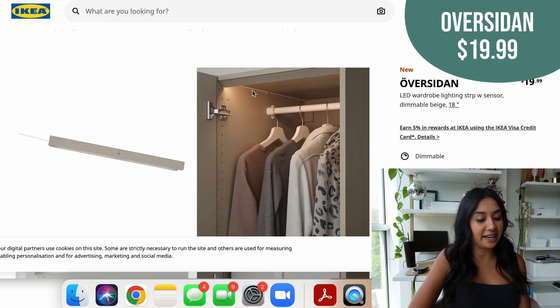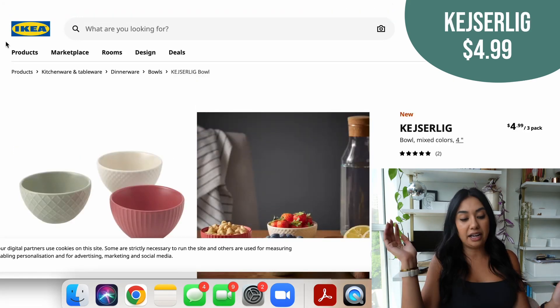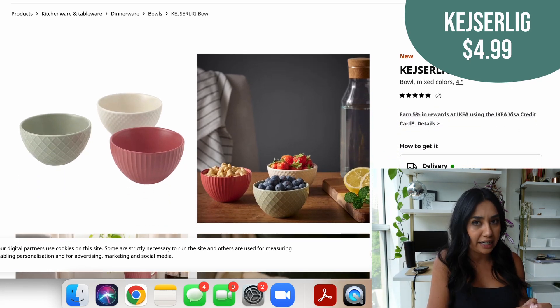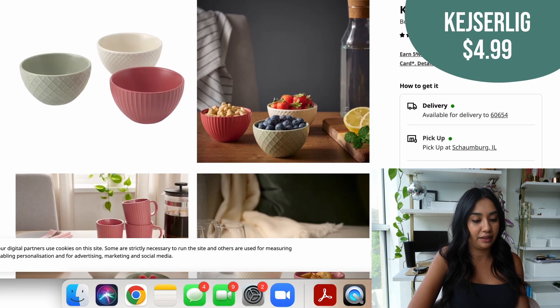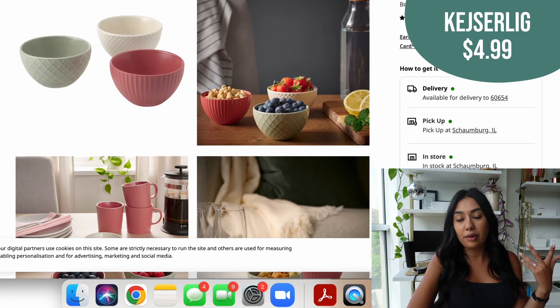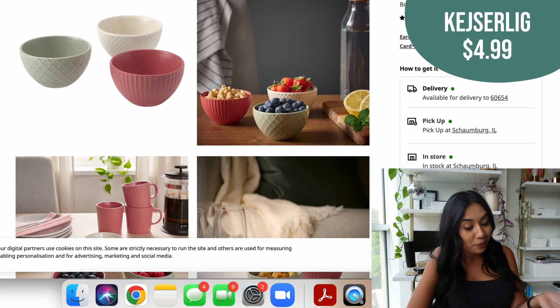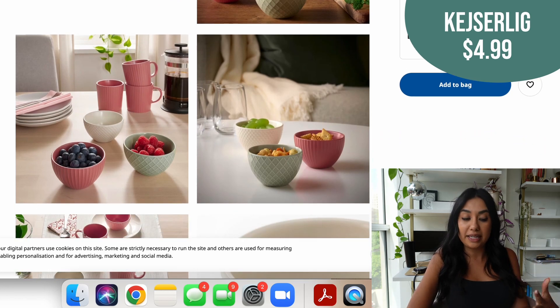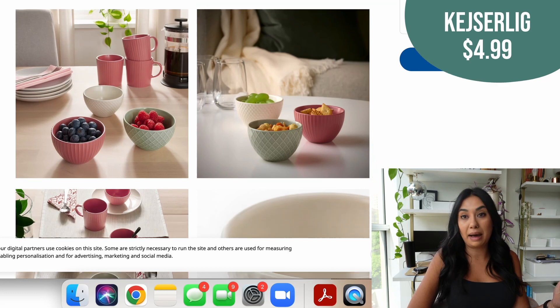The next item I really liked was this three-pack of bowls. I know it's just bowls but I thought they were so cute and it's $4.99 for the three pack. I love the idea of doing snacks in them. They'd look really pretty on a table and they also make great cereal bowls. I like that the styles are different but all cohesive — just a really cute little set.